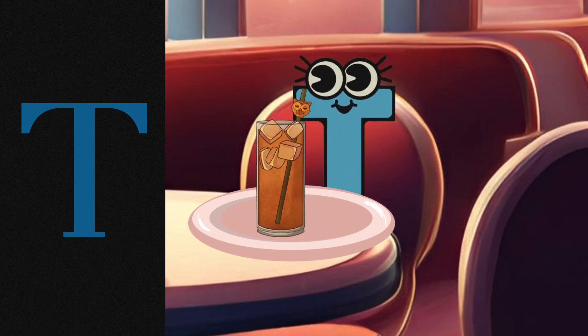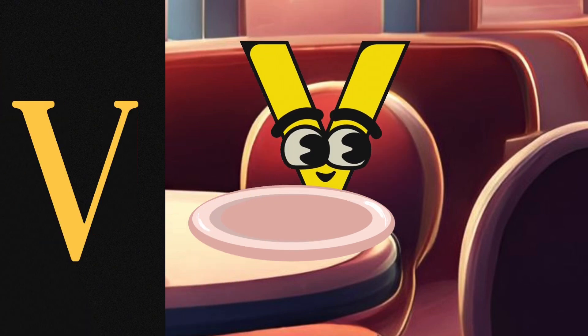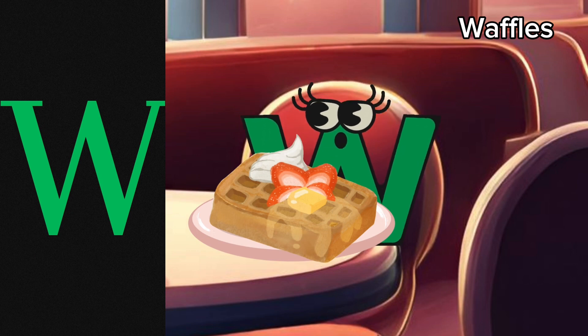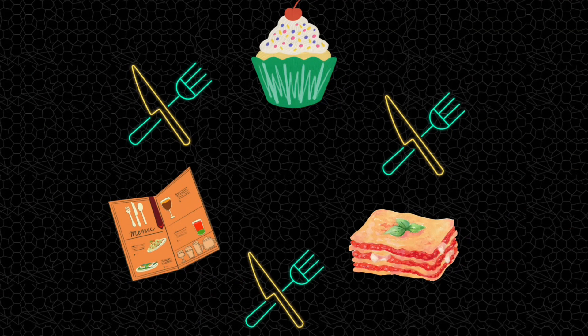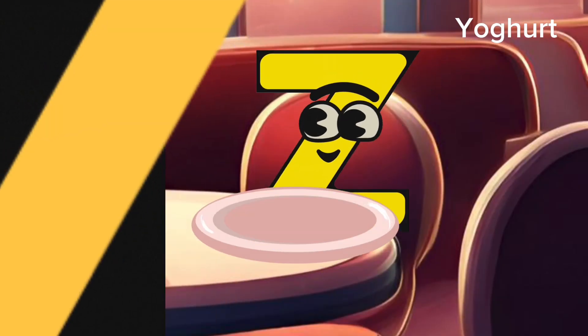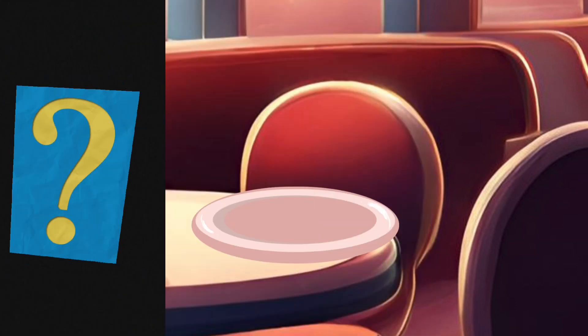But with ice! U has ordered an urchin dish. V has ordered vanilla ice cream. W is having some waffles. X is having an x-ray fish — yummy! Y is having a yogurt bowl. Z is having a zucchini roll. What would you like to order?